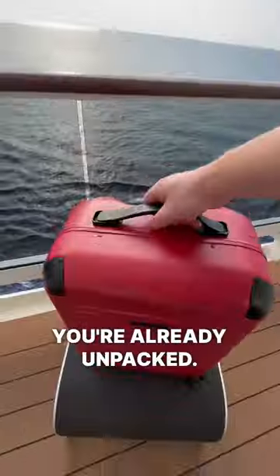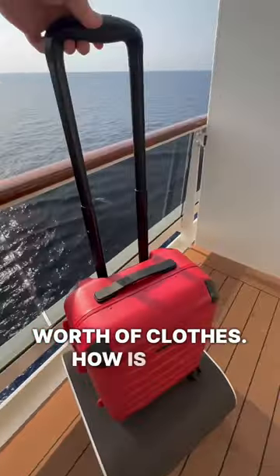because once you're packed, you're already unpacked. There's also enough room in the suitcase for up to one week's worth of clothes. How is that even possible?